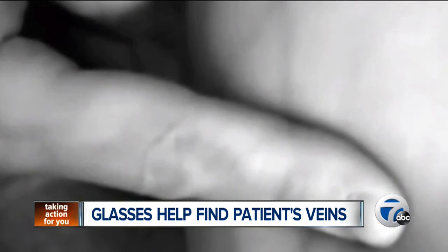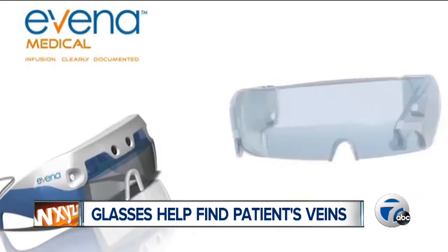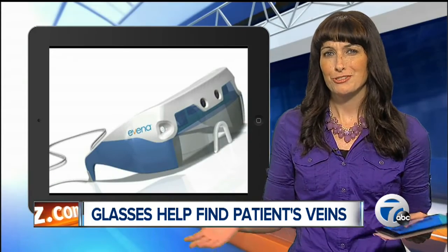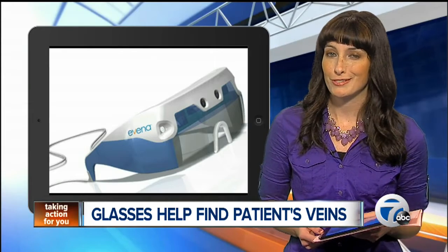The glasses also include digital storage, which allows users to document details and send it through to the patient's electronic medical records. That'll be interesting to see if this kind of technology will start popping up in hospitals and doctors' offices around here.